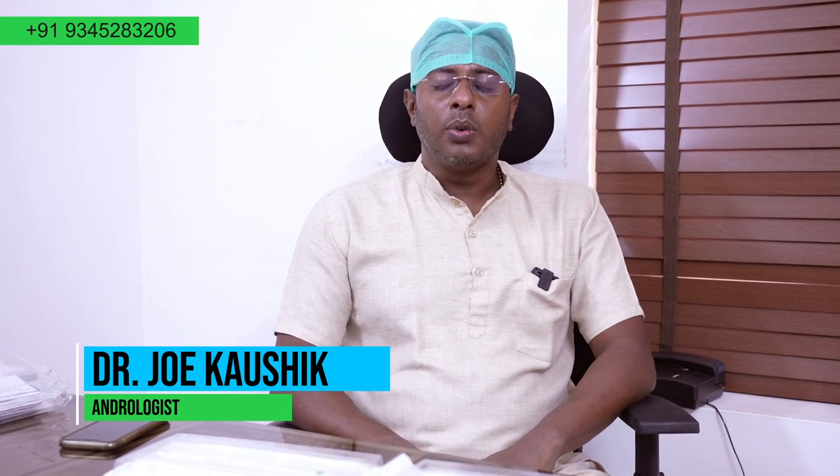Hi, I am Dr. M. Jokhoushik, consultant in microsurgical andrology and men's health, practicing at Carolyn John Hospital, Nagatwai. Today, we will talk about penile implants.